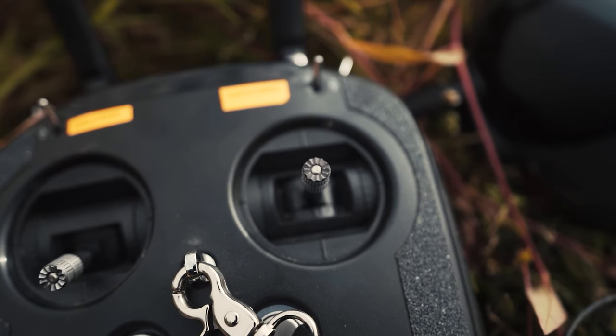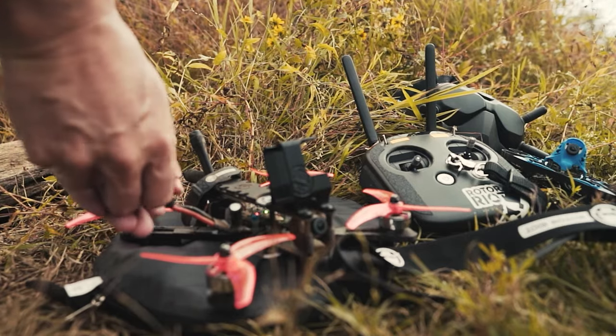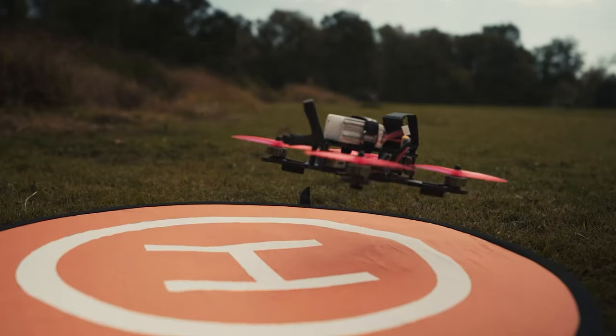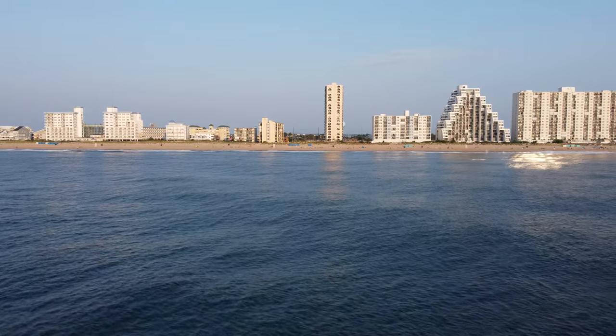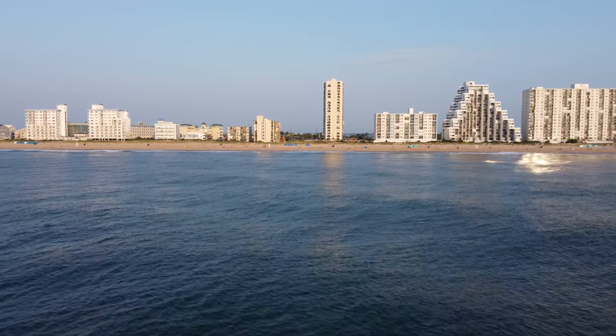I didn't feel like there was really anything of interest in Ocean City, Maryland specifically for FPV quads to capture better than the gear I was already bringing. If we had scenic cliffs along the ocean, then definitely an FPV quad would have been in my travel bag. Rocky shorelines always make for great FPV footage, but because of the type of footage I was shooting, it just didn't seem practical to drag all my FPV gear on this particular trip.